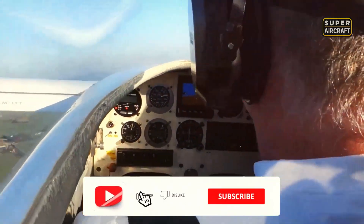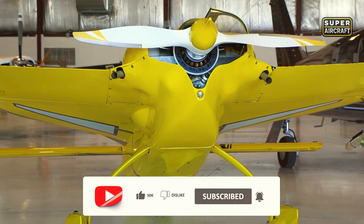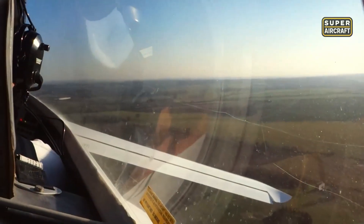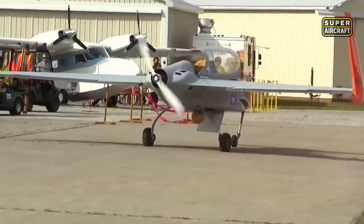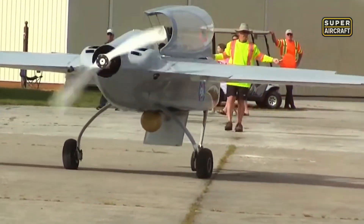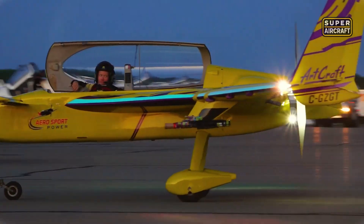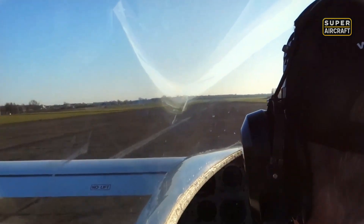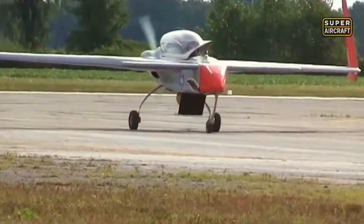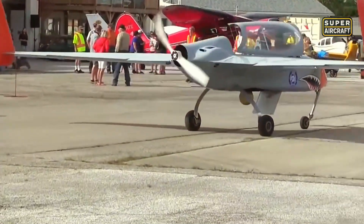In competitions, the Long EZ often outperformed conventional light aircraft. Pilots praised its steady handling and reliable response, even after hours in flight. Airshow crowds admired its futuristic lines, while engineers studied its technical achievements. Though unusual in shape, it was far more than a novelty. It set a new benchmark for experimental aviation, blending radical design with efficiency that rivaled larger and more costly aircraft. The Long EZ inspired a generation of homebuilders to pursue ambitious goals, proving endurance could be achieved without compromise.